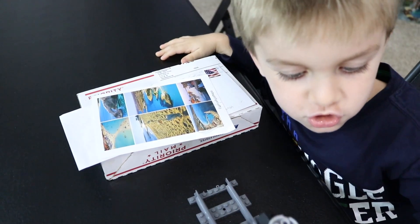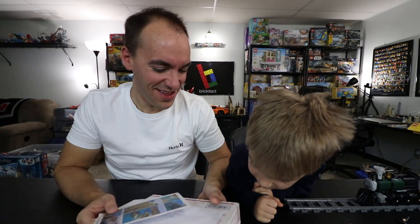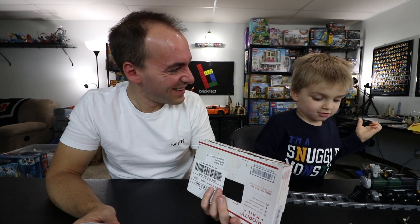The train is not going to stop for that - oh, he raced into our mail! I don't know what's in here, that's what we have to find out. Should be a pretty quick mail time - we got three items here.